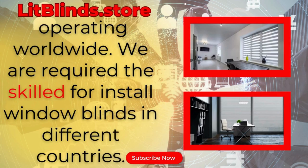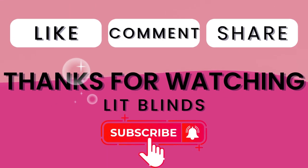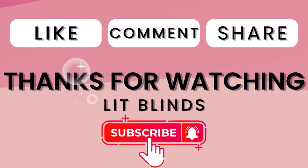We are skilled to install window blinds everywhere. Thanks for watching. Don't forget to subscribe, like, comment, and share.